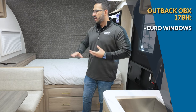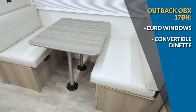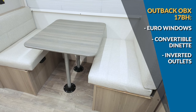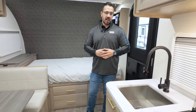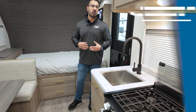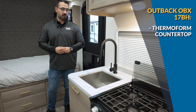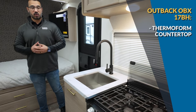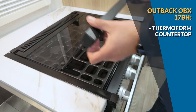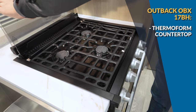You get a permanent dinette in this one — just like in the Bullet Crossfire — and that table does drop down into a small bed with inverted outlets. Where this one really starts to make a difference is in the kitchen: upgraded thermoformed countertops, an under-mount stainless steel bowl, an upgraded pull-out faucet, and a three-burner cooktop with an oven underneath. There's still good storage up top and down below.